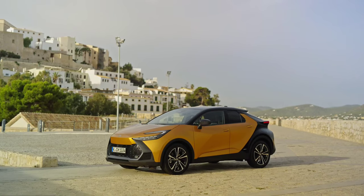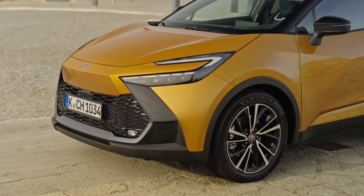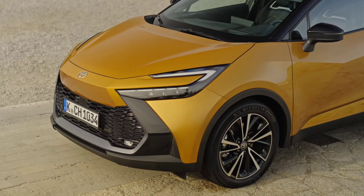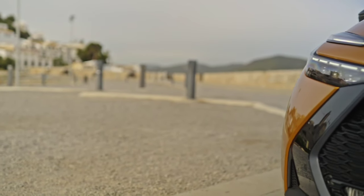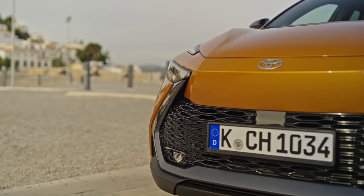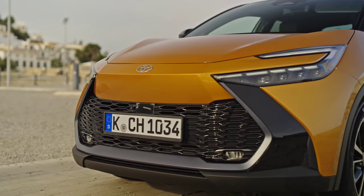The fast-growing compact crossover segment presents buyers with no fewer than eight options. And if you have reached the point where you are tossing between the 2024 Toyota CH-R versus Mazda CX-30, congratulations, because this pair plays at the top of the class. Which is best? That's what we are about to find out.